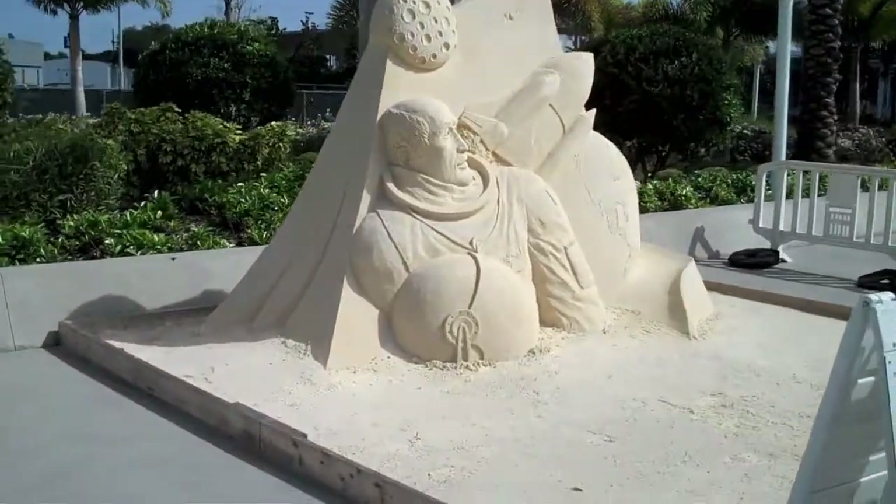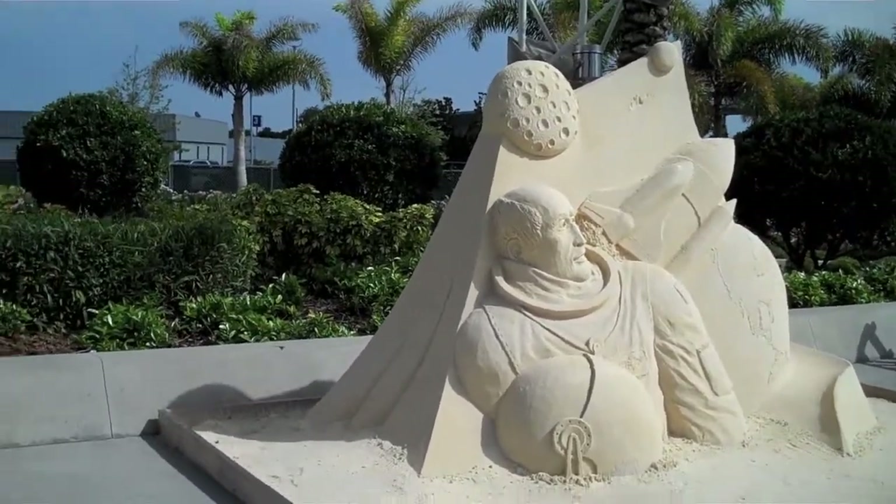There's a close-up of the sandcastle. It's not really a castle — I'd call it a sand sculpture, maybe.